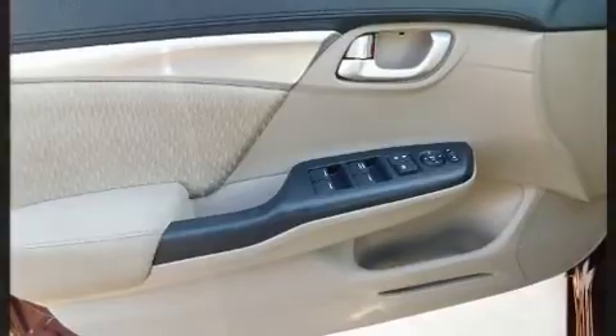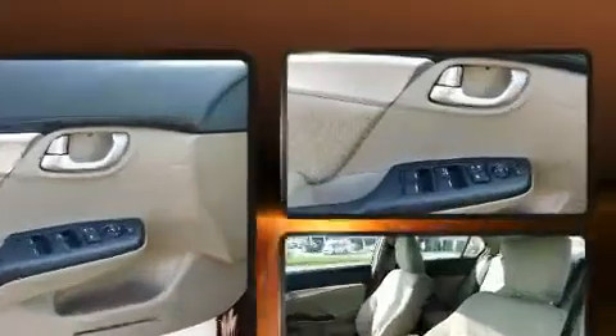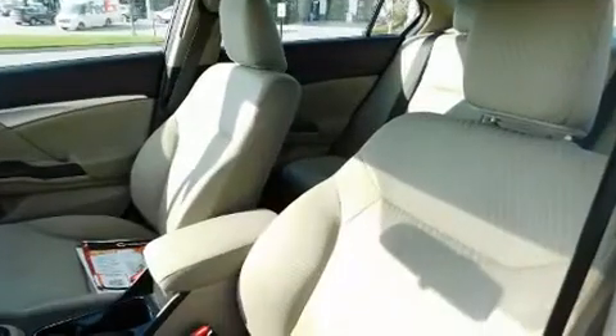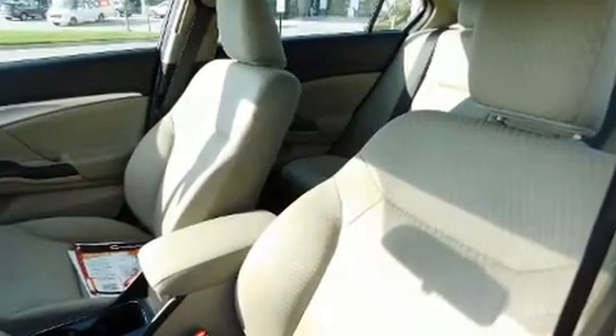Passengers are protected by various safety and security features, including dual front-impact airbags with occupant-sensing airbag, traction control, and four-wheel disc brakes with ABS.